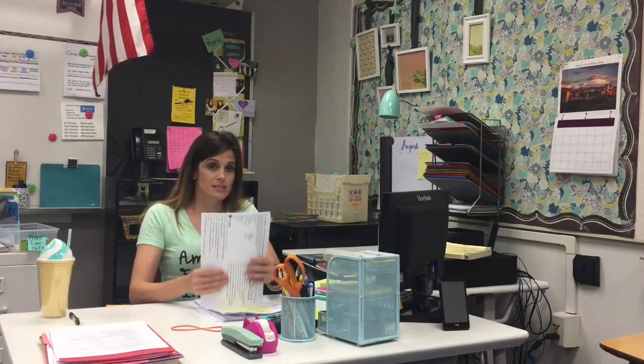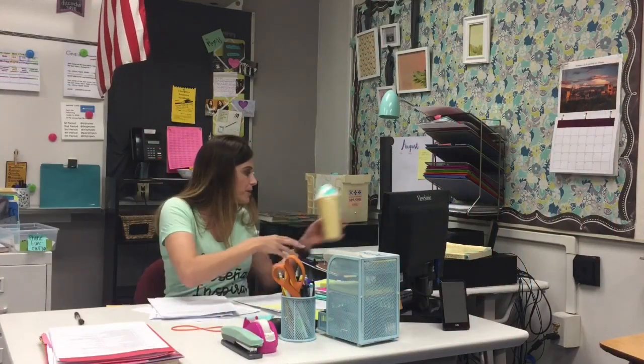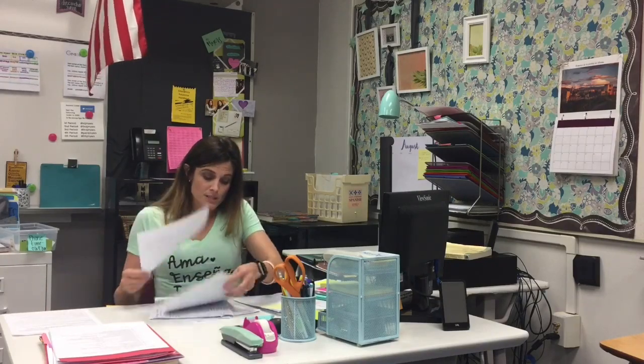I also come across some random student work that someone turned in — they should have put it in the basket where they usually turn in work, but I went ahead and took it, so I'm setting it aside so it doesn't get mixed in. This paper is a syllabus signature page that I need to mark down on my grade sheet, so I'm putting that on the side since it doesn't go in either of my curriculum piles.